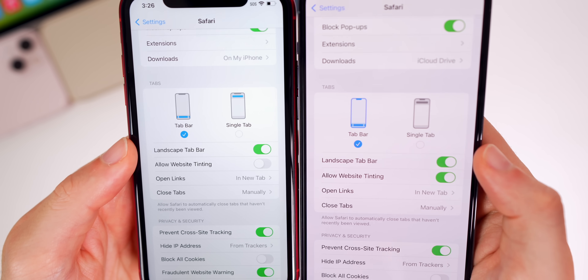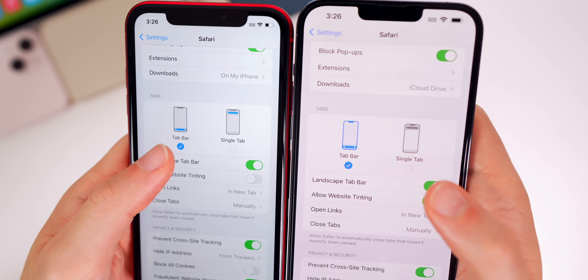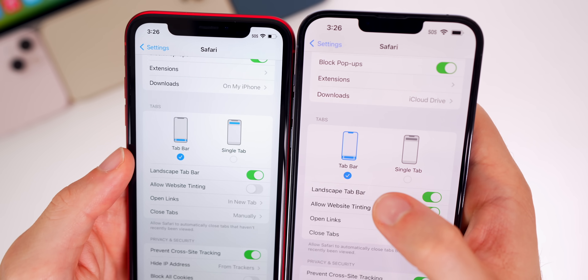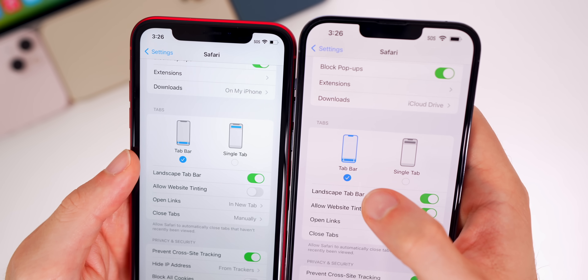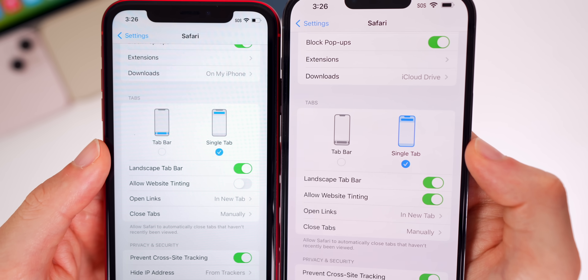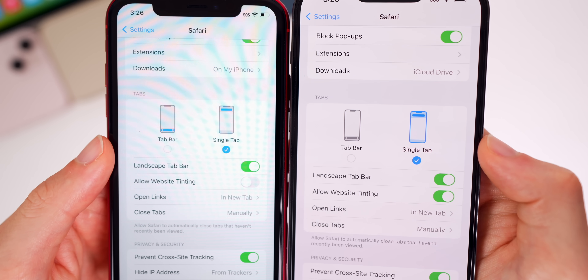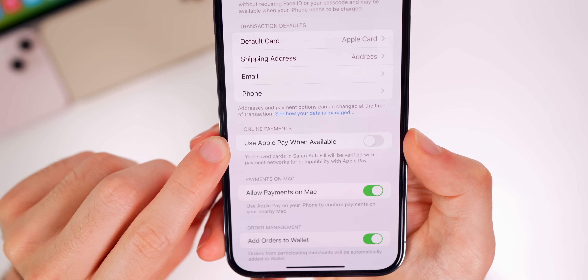In Safari settings, under the Tabs section, there's a minor change to the tab bar glyph icon. Previously it just showed blue for the tab bar; now it has a blue outline around the phone along with a less opaque blue around the tab bar at the bottom — a small but noticeable tweak to both the single tab and tab bar glyphs.